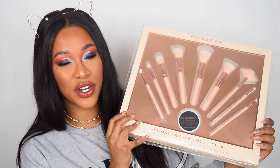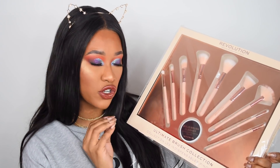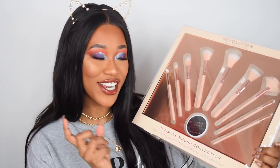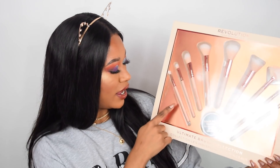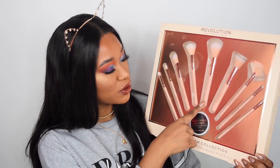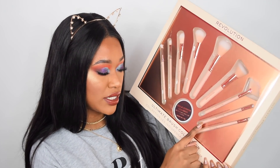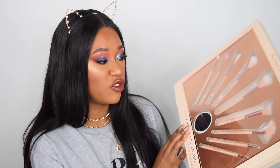So next we're going to talk about the Ultimate Brush Collection. They release one of these every single year. Last year it came with a soft, squidgy sponge, but this year it comes with a solid brush cleaner, which is very helpful. So you get an eyeshadow blending brush, concealer brush, foundation brush, angled powder brush, powder brush, contour brush, fan brush, eyeshadow detail brush, and also an angled eye brush. So you basically get a full face worth of brushes in here.